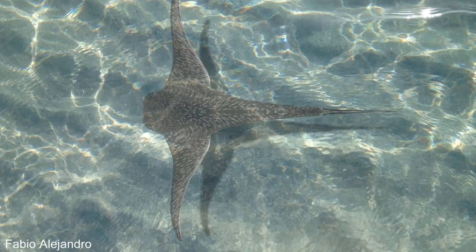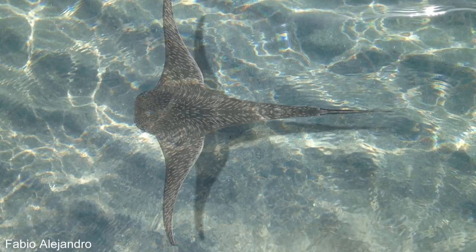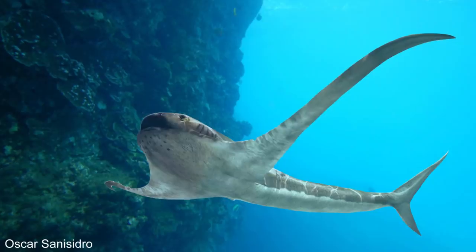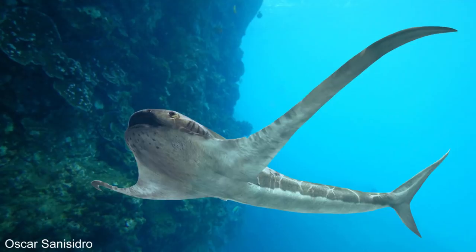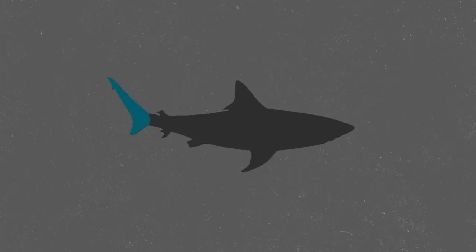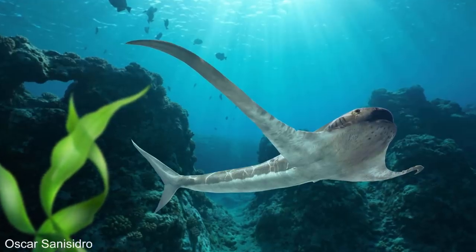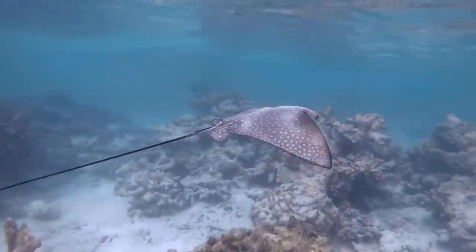Aquila lamna was likely a filter feeder, but this still doesn't explain why it had such an incredibly strange body shape unlike anything seen before, even among filter-feeding animals. Long and thin fins are usually a sign of living out in the deep sea, as they sacrifice agility for being more efficient over long distances. But some researchers believe that Aquila lamna may have moved differently to other sharks, and actually used its pectoral fins to move it through the water, whereas modern-day sharks just use these for stability and use their caudal fins for propulsion. It is thought that it may have flapped its wings through the water, a type of movement called dorsal-ventral oscillation, which is how stingrays and bat rays swim.